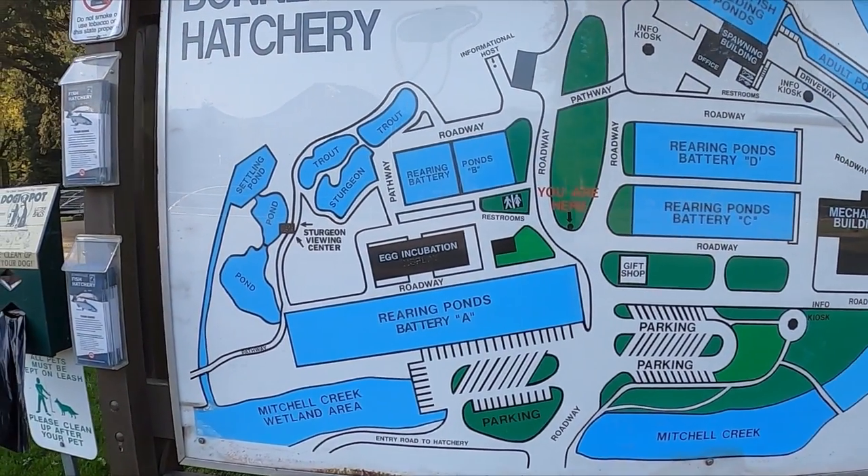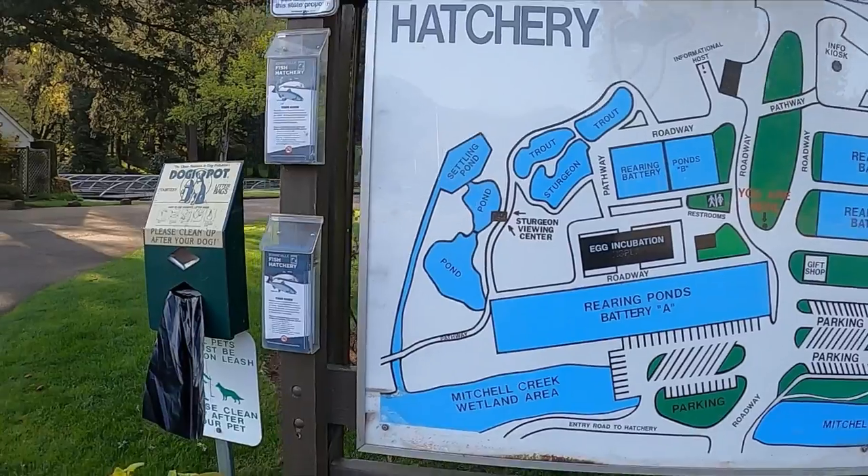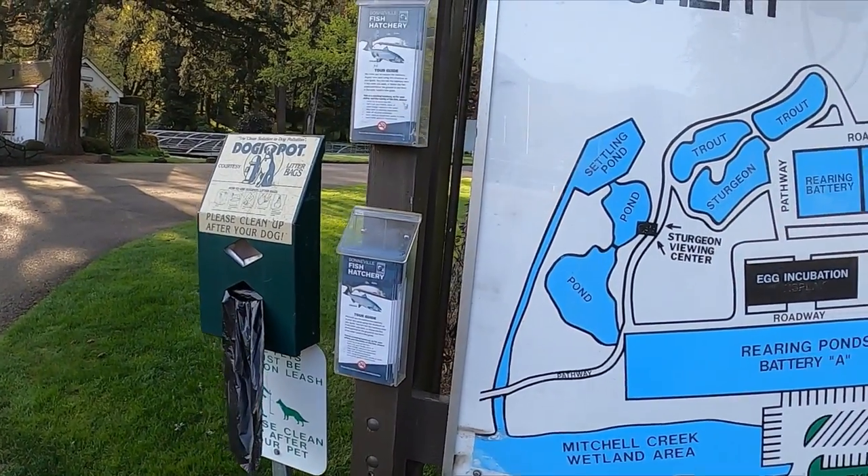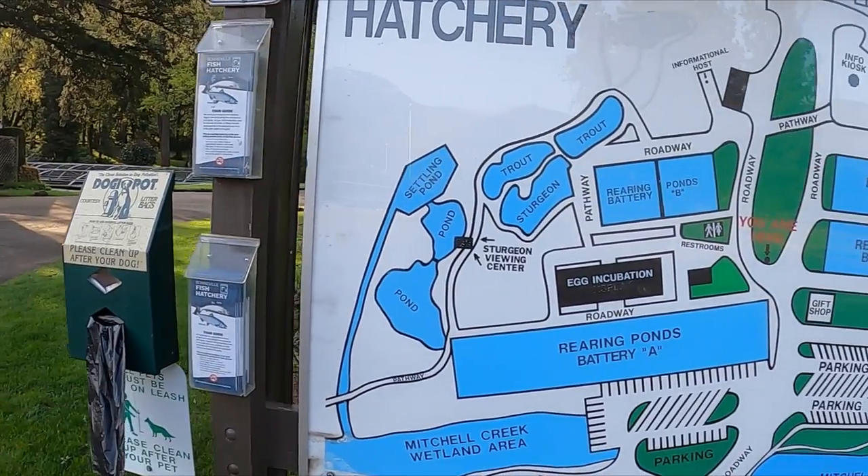There's kind of a big map of the area. You can get doggy bags, some fishing info, or some hatchery guides.